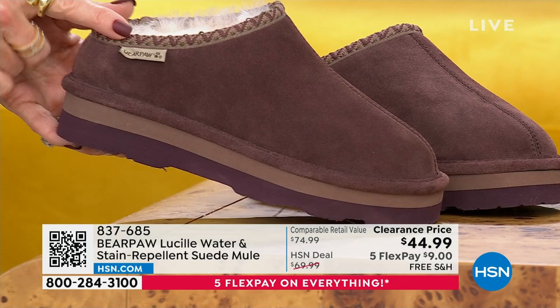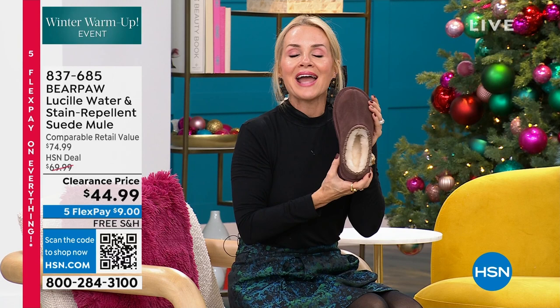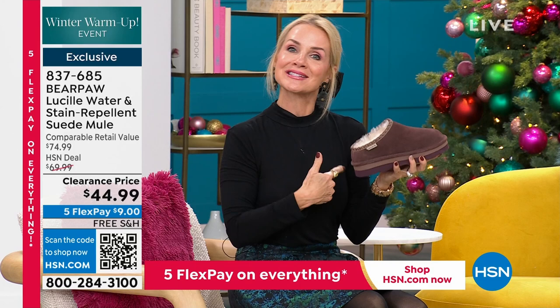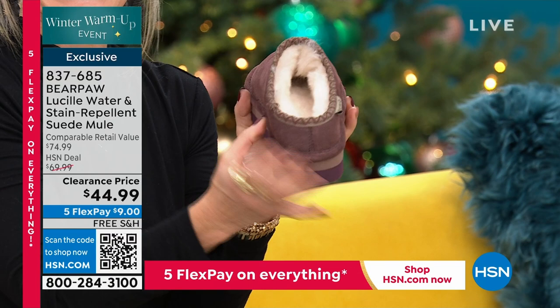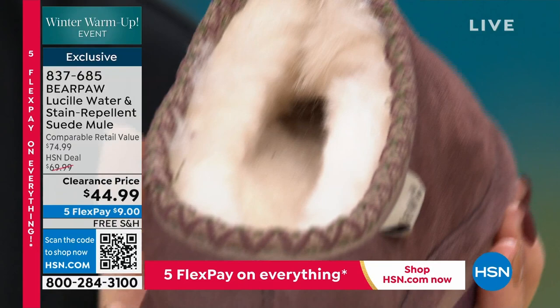If you're seven and a half, get the eight; eight and a half, get the nine. For this mule, bump up if you're a half size — you'll want that little extra room. If this is under your tree wrapped for someone else, you are going to be the best gift giver in the world. But now it's time to take care of yourself. Look on the inside — that's 100% sheepskin.